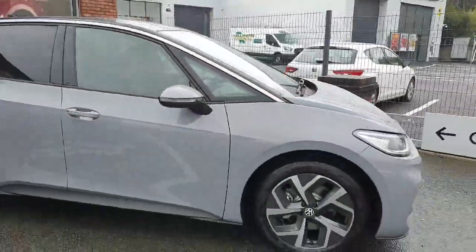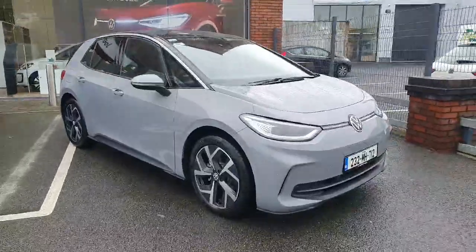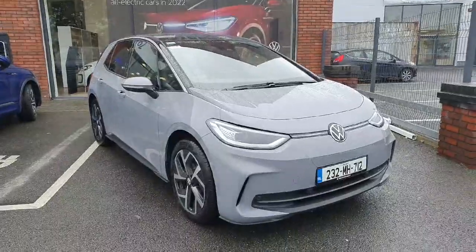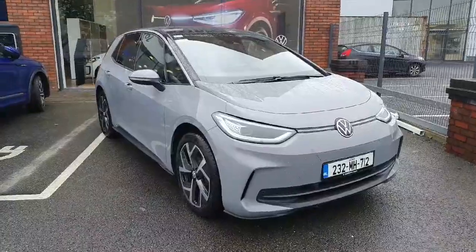Now if you are interested in this car and you want to book in for a test drive or view by appointment, don't hesitate to give us a call on 046 902 7333. Thanks guys.